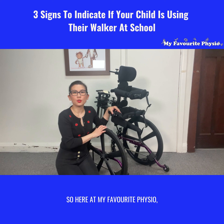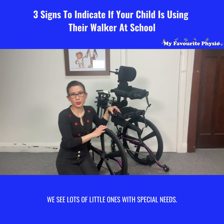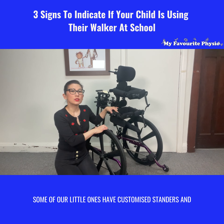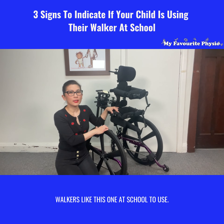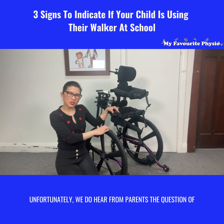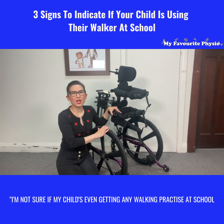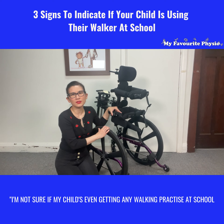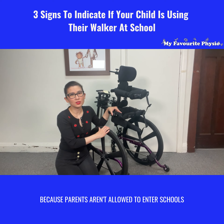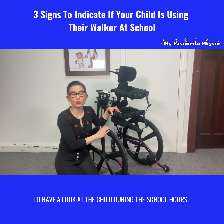Here at My Favorite Physio, we see lots of little ones with special needs. Some of our little ones have customized standers and walkers like this one at school to use. Unfortunately, we do hear from parents the question of: I'm not sure if my child is even getting any walking practice at school, because parents aren't allowed to enter schools to have a look at their child during school hours.